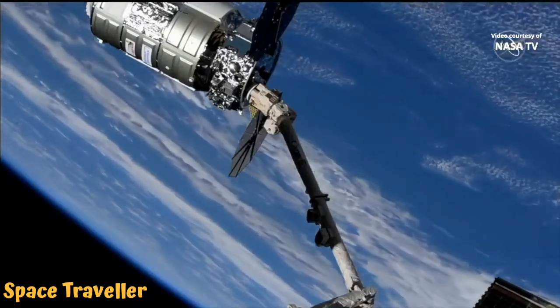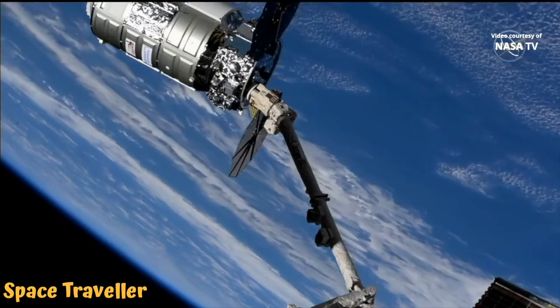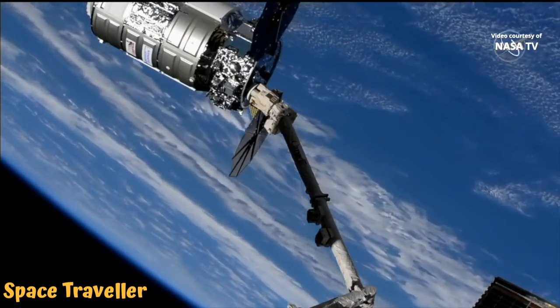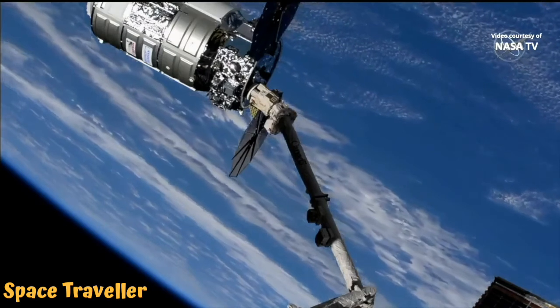We have confirmed capture at 5:07 a.m. Central Time, 6:07 a.m. Eastern, as the International Space Station and Cygnus are flying 270 statute miles above southwest Portugal.